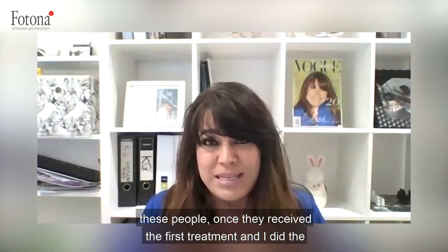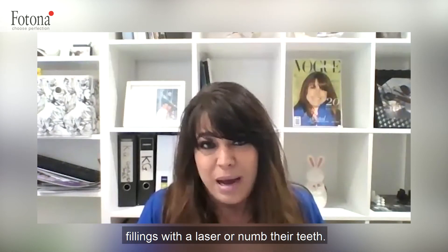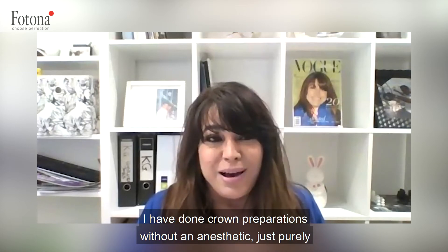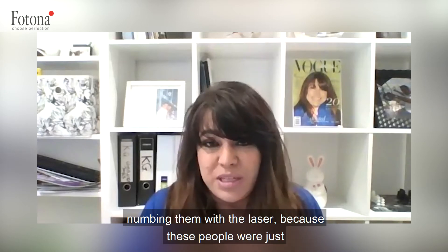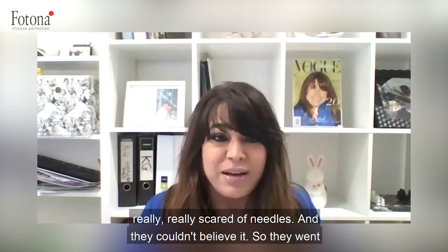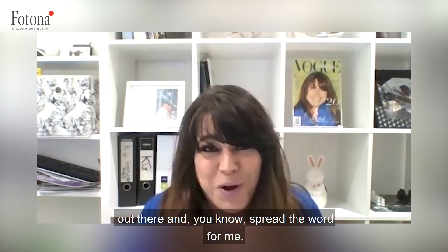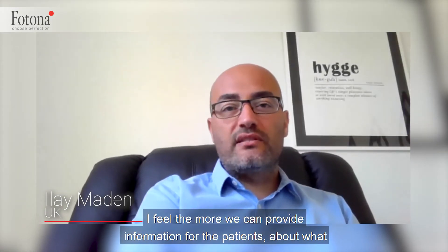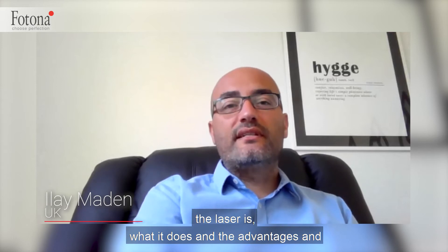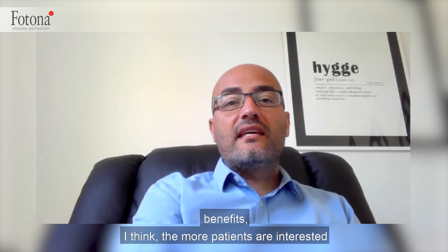These people, once they received the first treatment and I did the fillings with the laser or numbed their teeth — I've done crown preparations without an anesthetic, just purely numbing them with the laser, because these patients were really scared of needles and they couldn't believe it — they went out and spread the word for me. I feel the more we can provide information for patients about what the laser is, what it does, and the advantages and benefits, the more patients are interested in the treatments.